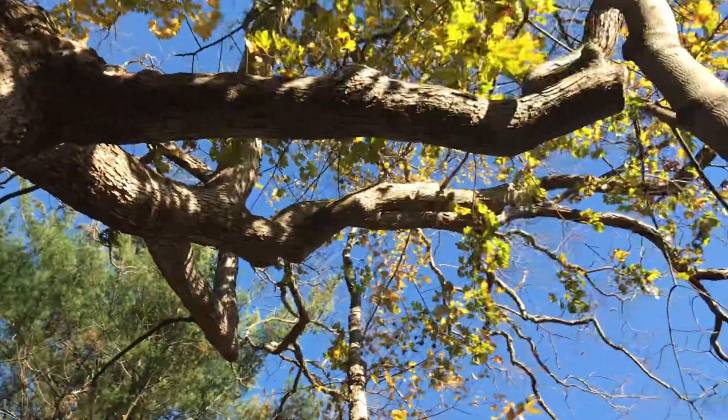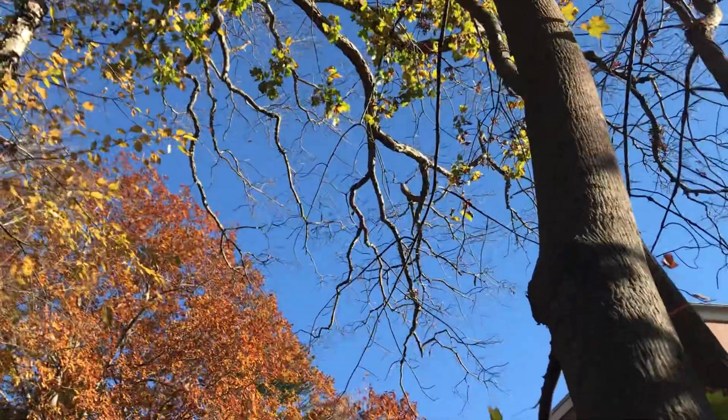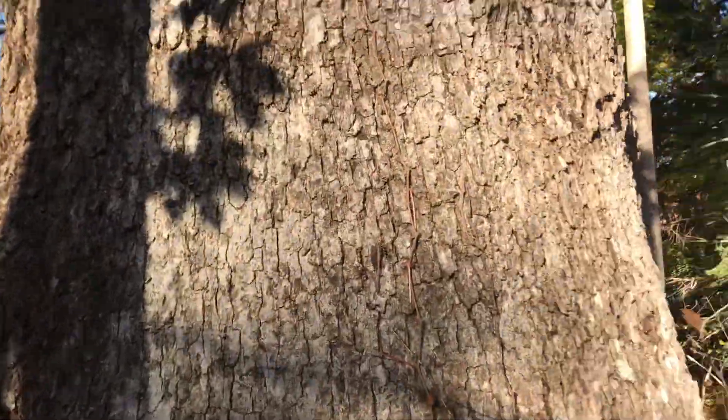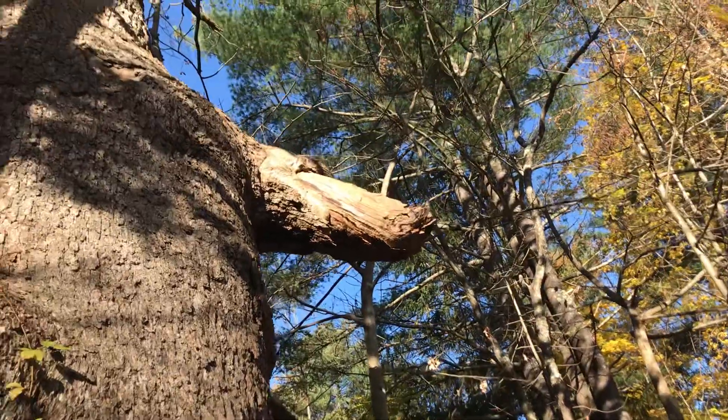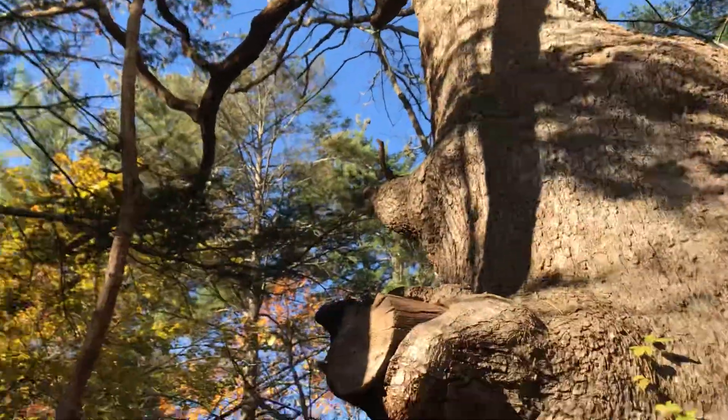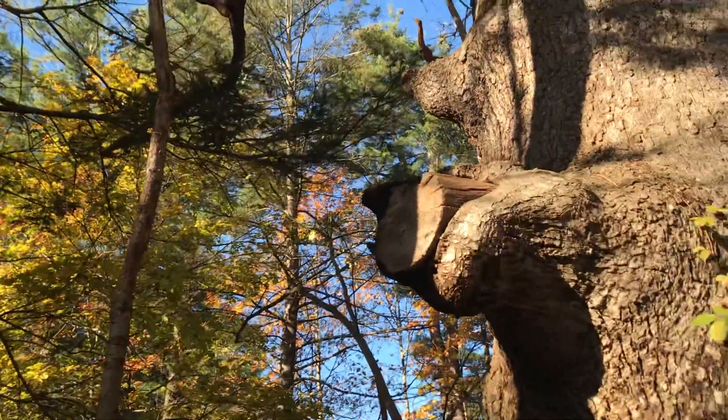This thing just has a lot of character. The branches are kind of gnarled and old. It looks like it's been through a bit — these branches might have fallen off in a storm, and this one looks like it might have been sawed off, maybe it was encroaching on the path.